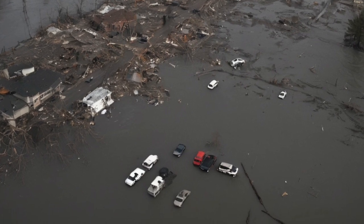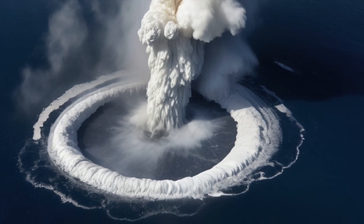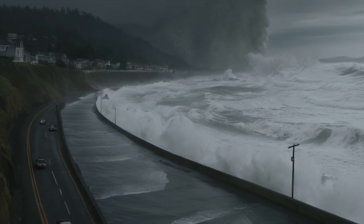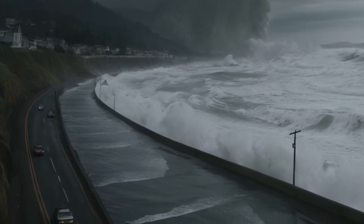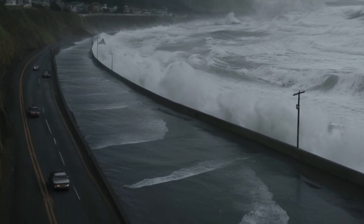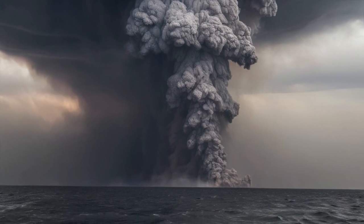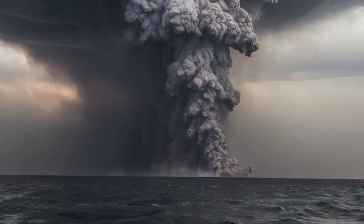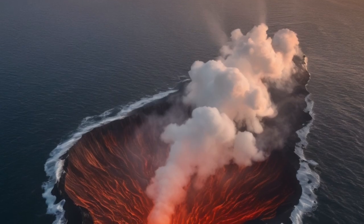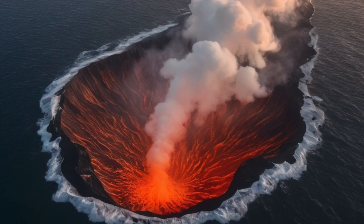If the volcano erupted all at once, the explosion would be unlike anything anyone has ever seen. The force would send a huge plume of ash, gas, and debris shooting up from the ocean. Since water would instantly flash into steam when it hit the magma, the explosion could be even more violent than one on land. The blast would destroy everything within dozens of miles, both under the sea and in the air. A massive crater would be left on the ocean floor. The eruption would also displace a massive amount of seawater, likely triggering a powerful tsunami almost immediately.